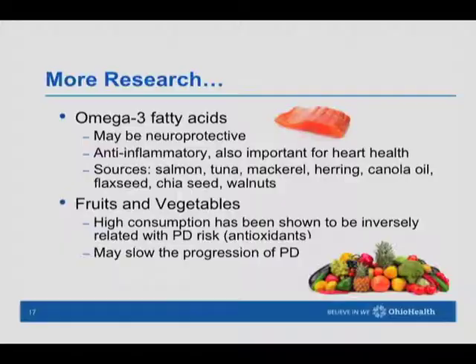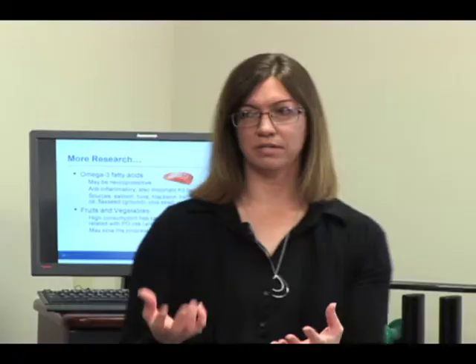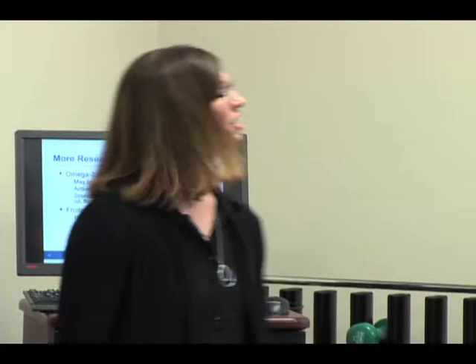Fish is also a lean protein source, good to alternate with chicken, turkey, lean pork, and lean beef. Fruits and vegetables also can't be emphasized enough — having at least a couple pieces of fruit a day, eating seasonally for variety, and at least a couple cups of vegetables a day. Fill half your plate with vegetables at dinner and balance the other half between protein and a whole grain. Fruits and vegetables are high in antioxidants and phytochemicals, and studies suggest they may help slow the progression of Parkinson's.